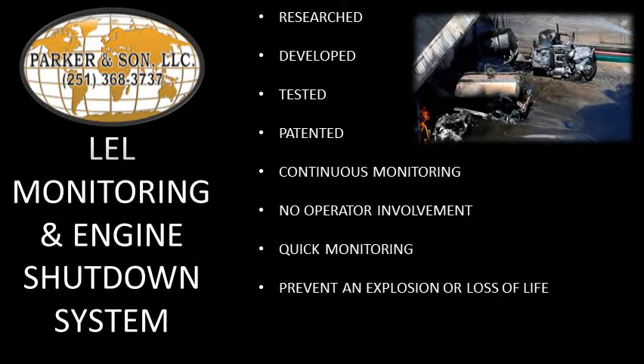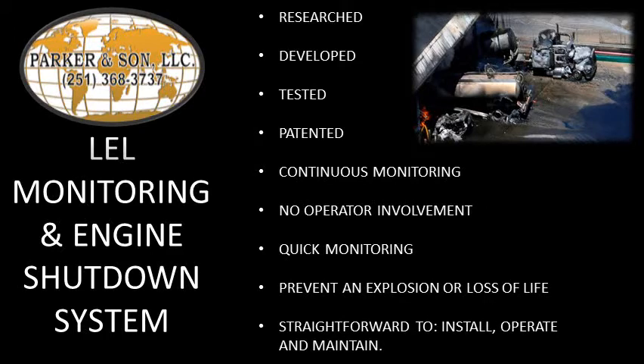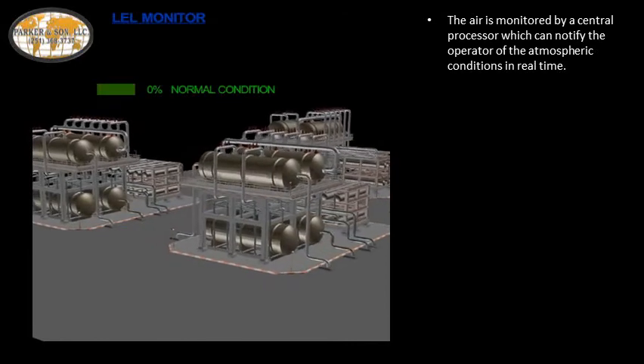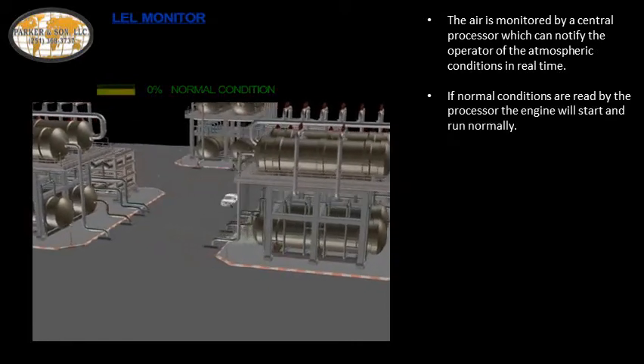Our system is designed with that in mind, and is relatively simple and straightforward to install, operate, and maintain. Here's how it works: the air is monitored by a central processor, which can notify the operator of the atmospheric conditions in real time. If normal conditions are read by the processor, the engine will start and run normally.